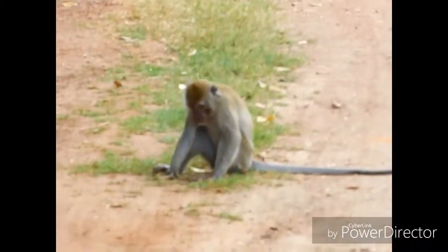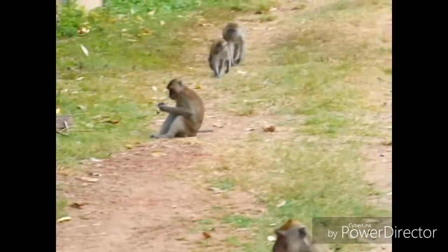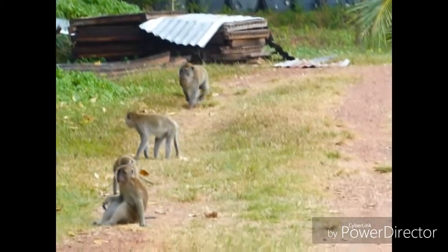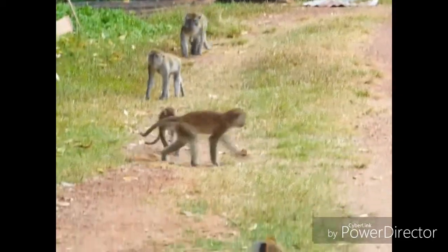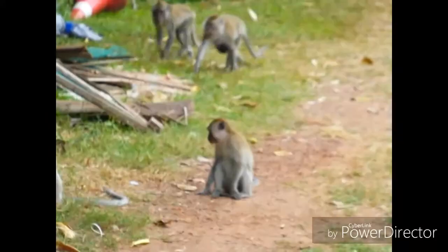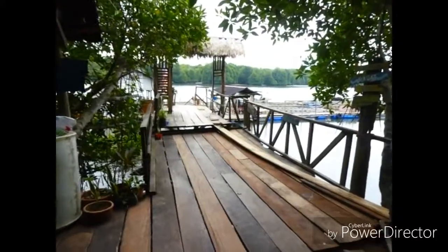And this is a classroom that's been built. It might look like a cage, but that's to make it monkey-proof. Monkeys are back — let me show you around the rest of the project. This is the dining area.